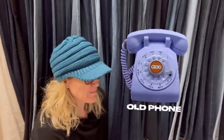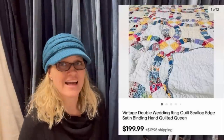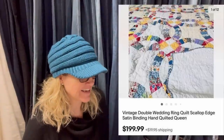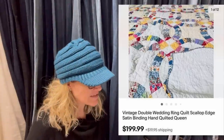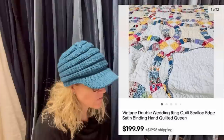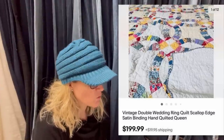The next one: paid about $2 at an online auction. Had to soak it three times to get it clean. Sold for $160 best offer in about a week. It's a vintage double wedding ring quilt, scallop edge, satin binding, hand quilted, queen size. These vintage quilts can go for a lot of money — some more than others. If you can identify the pattern, definitely put that in your title.